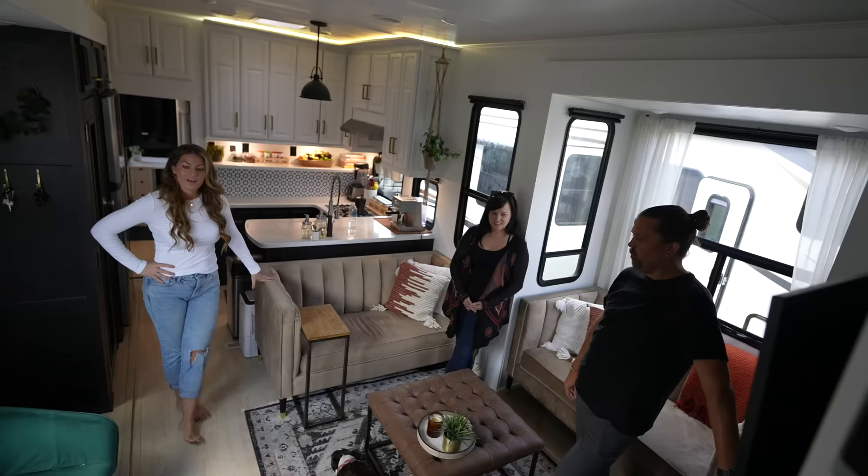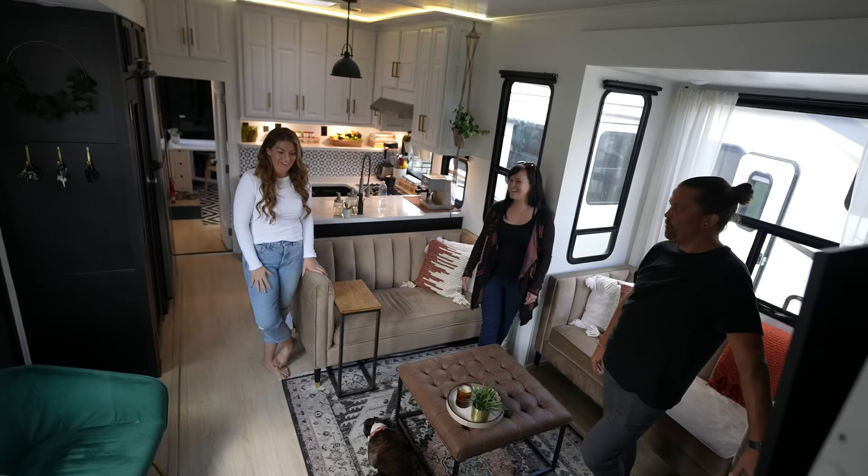You have a large family — three kids and they're teenagers. So this is your 'teen hauler.' I love it.